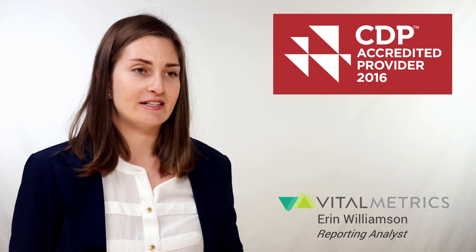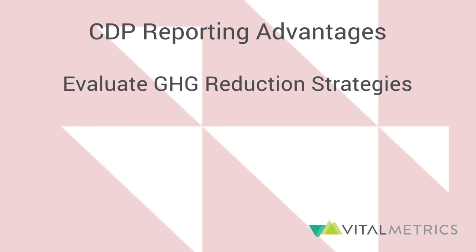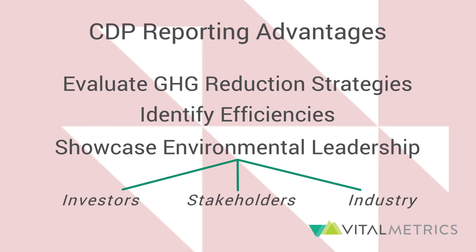These can be implemented into an existing strategy or used to create one. Reporting with CDP is a great way to evaluate the most effective greenhouse gas reduction strategies and find opportunities for efficiency. It also showcases your company's environmental leadership to investors, stakeholders, and your industry.